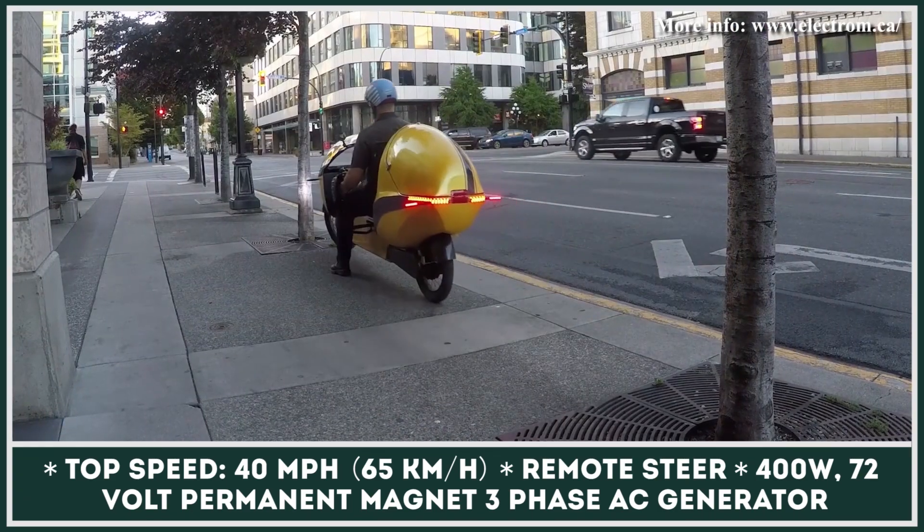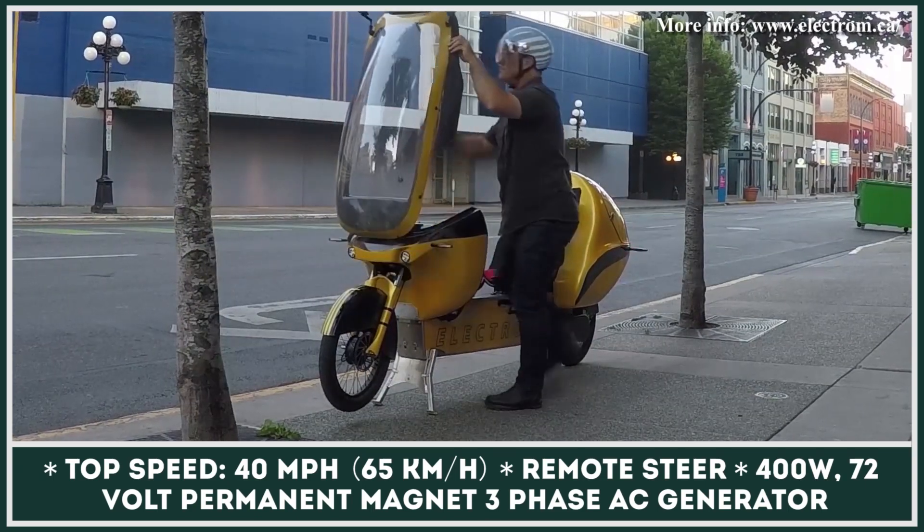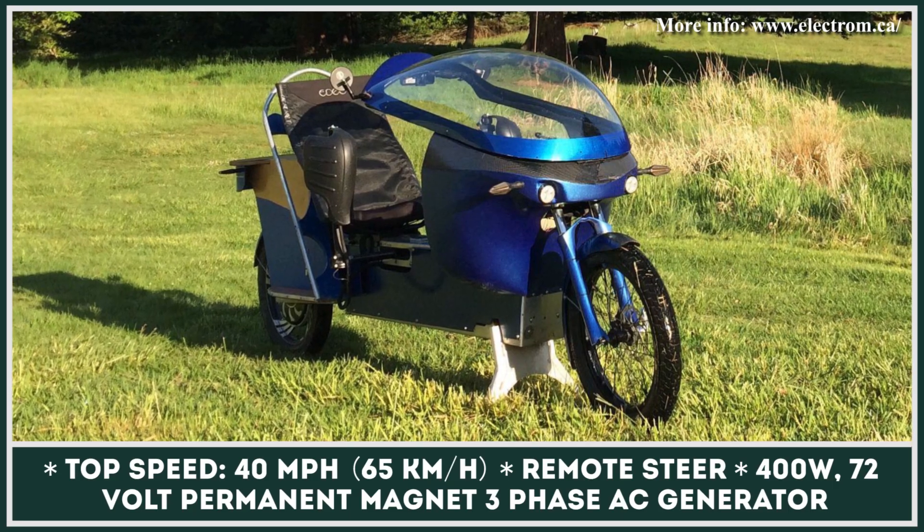There are 72-volt, 20-amp-hour units that could bring the total battery capacity to 2,880 watt-hours, thus offering up to 125 miles of pedal-assisted range.